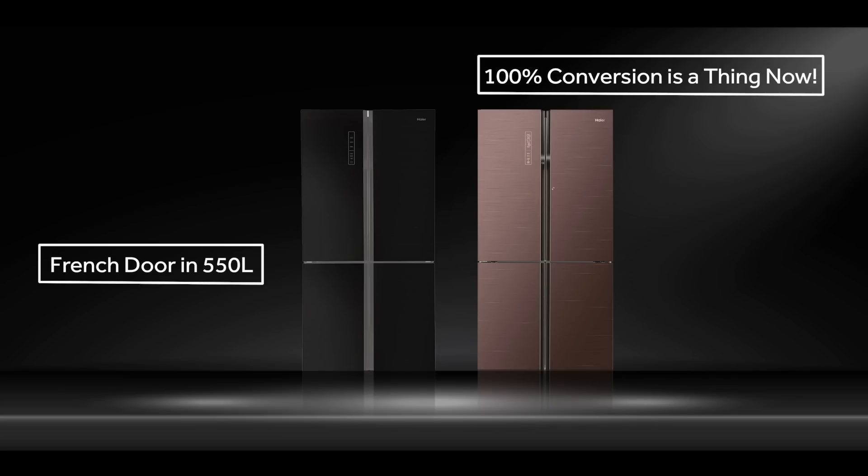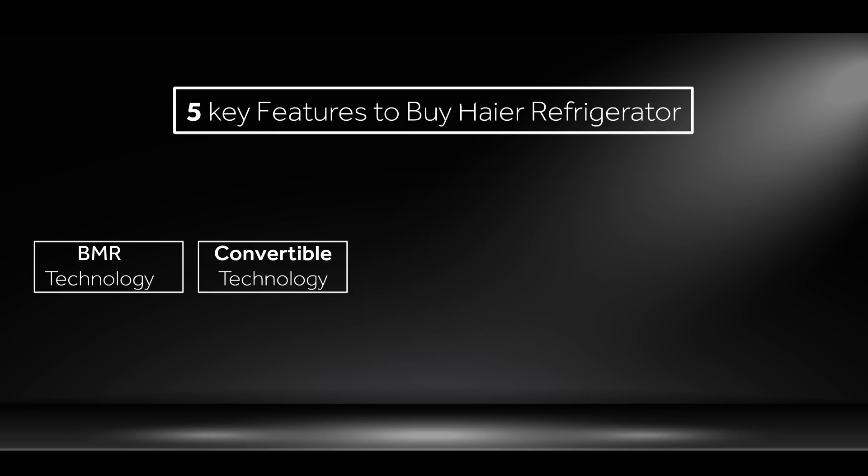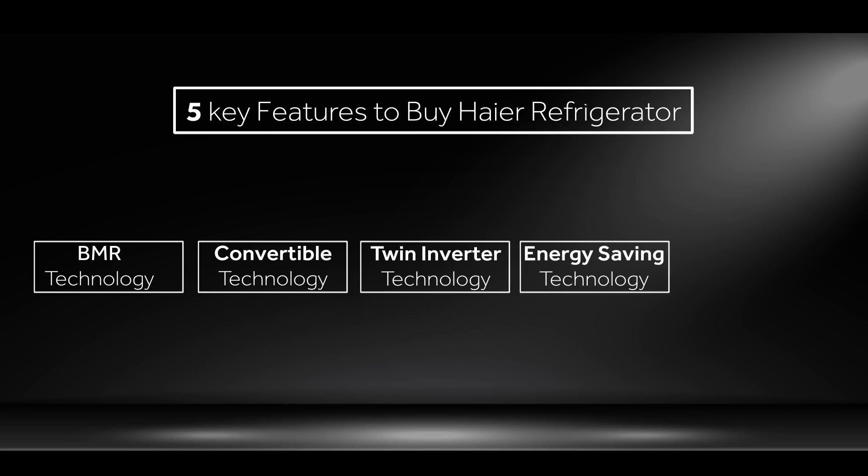To cater to all unending needs, Haier refrigerators encompass five key features: BMR technology, convertible technology, twin inverter technology, energy-saving technology, and glass door refrigerators.